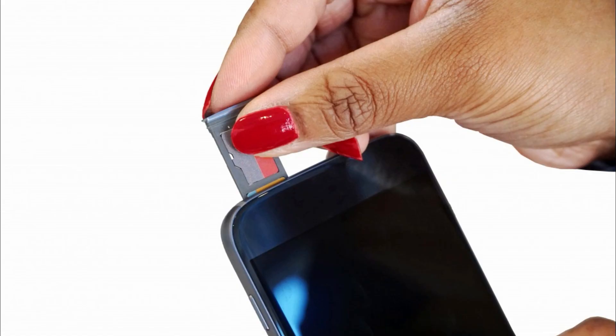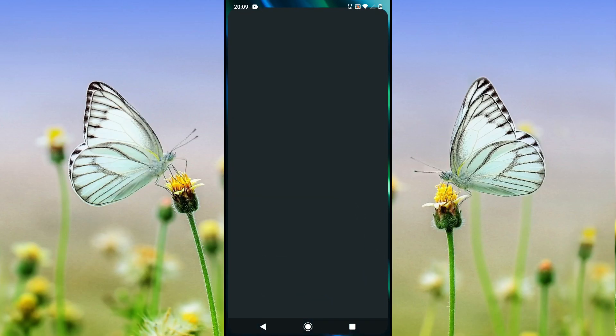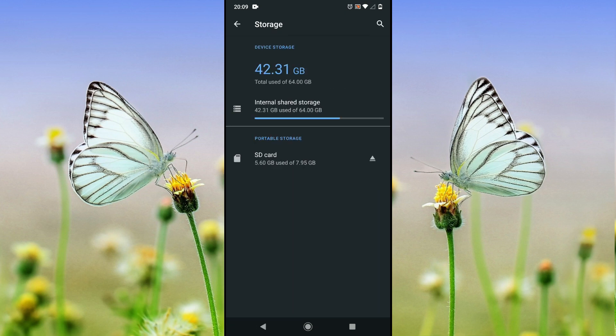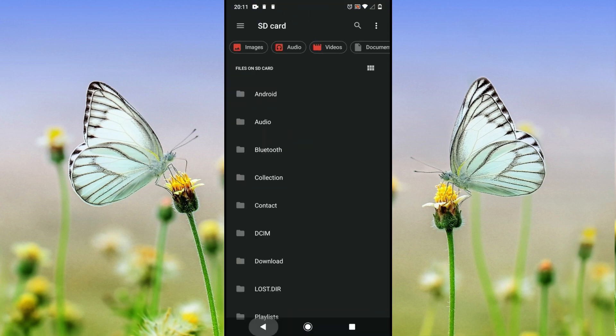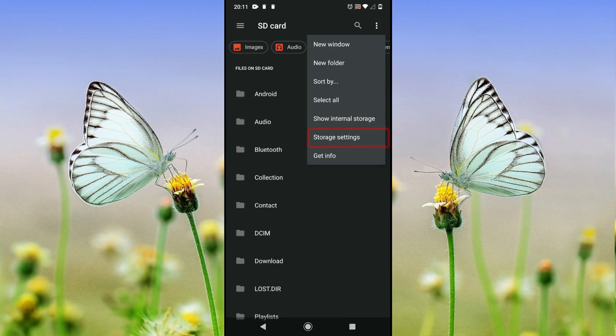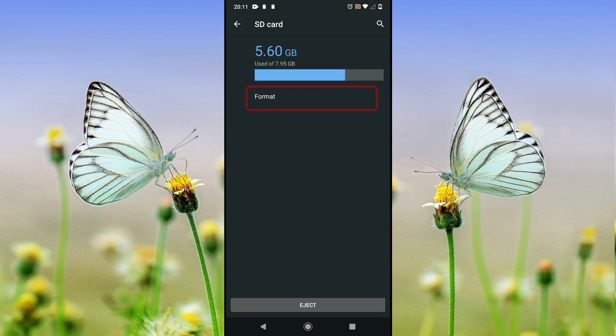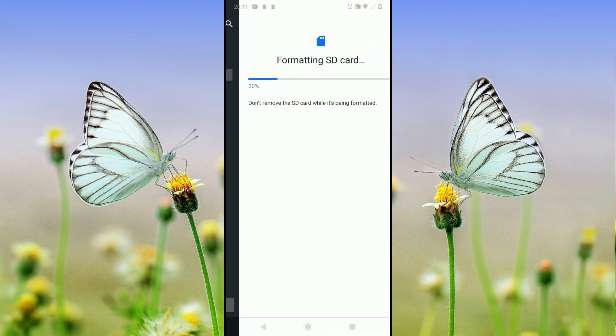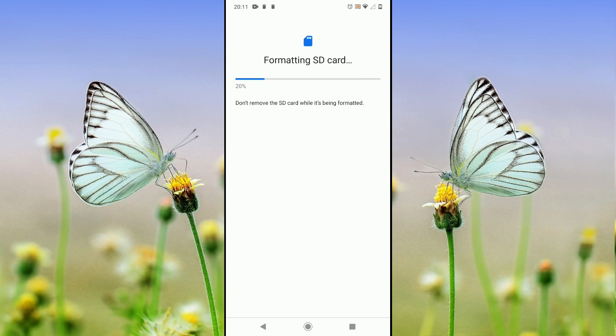If you have decided to format using a mobile phone, insert the SD card into the mobile phone slot. Go to Settings, select Storage, select SD card, tap on the three dots menu icon at the top right corner, select Storage Settings, then tap on Format. Confirm formatting on the prompt. Once formatting is done, you can verify if your issue has been fixed.